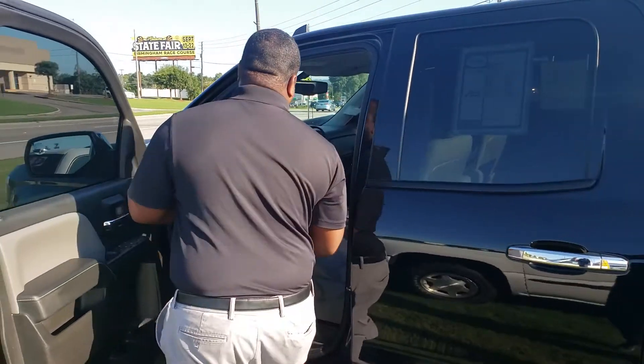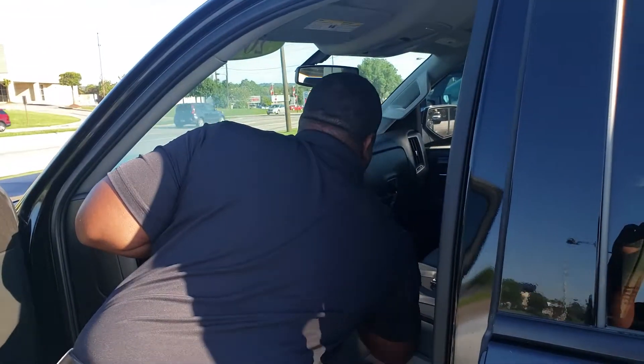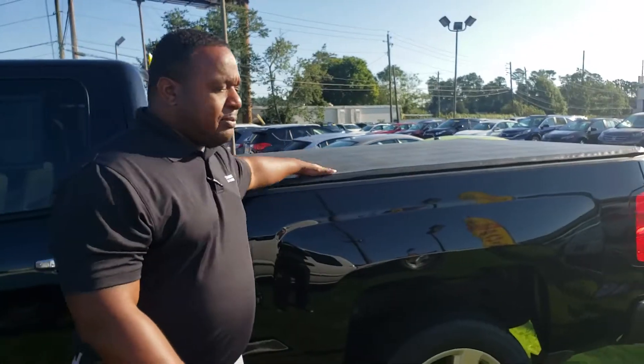Another thing you'll get inside of this vehicle — you get two key fobs. It's also going to give you a soft tonneau cover, so that way you can protect all of your gear back here if you ever need to put anything there.